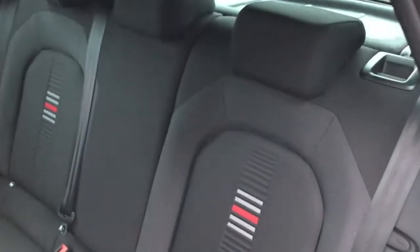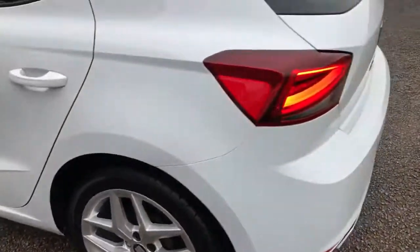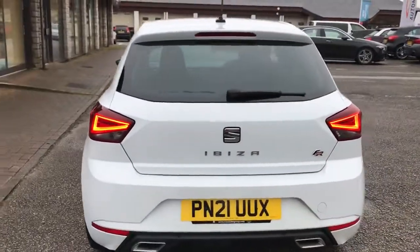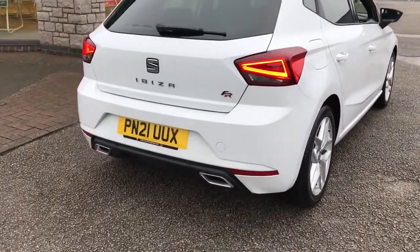So we've got the Nora Black cloth interior with the FR detailing in the middle of the seats. We've got some 17-inch dynamic silver alloys. We've got LED headlights and taillights. It's a 21-plate, as you can see. We've also got the FR exterior styling with two exhausts.